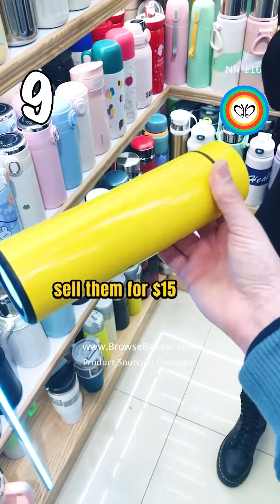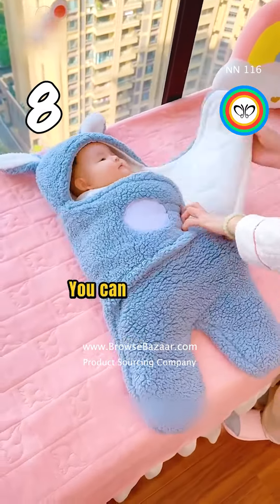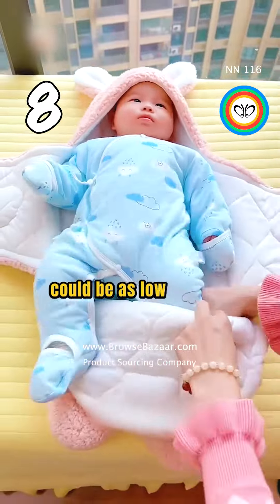You can sell the water bottles for $15 to $20. This is a baby blanket, a top trending product in the baby category. You can buy it from $3.36 and sell it for $30. The shipping cost could be as low as $1.80 per kilogram for this product.